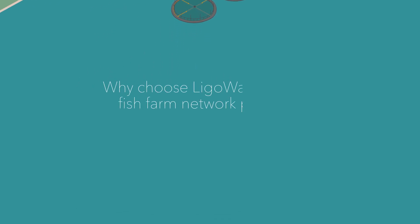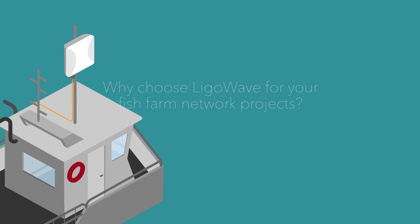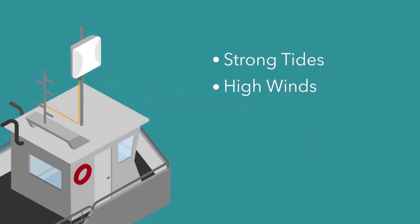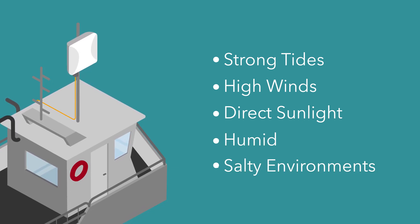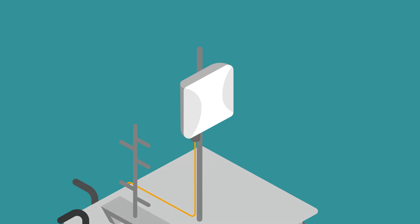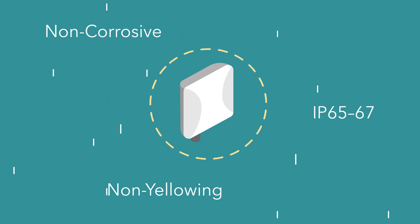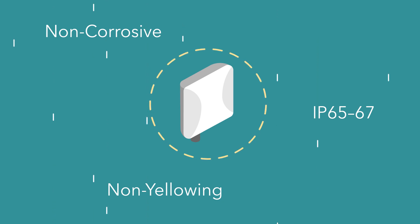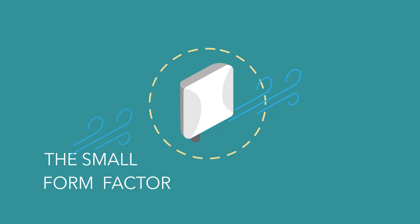Why should you choose LegalWave for your fish farm network projects? Fish farms are subject to strong tides, high winds, direct sunlight, as well as humid and salty environments. LegalWave offers wireless network solutions made to withstand these intense conditions — non-corrosive, non-yellowing, and IP65 through IP67 rated devices, protected against water and humid settings. The small form factor makes the devices more resilient against wind and much easier to install.